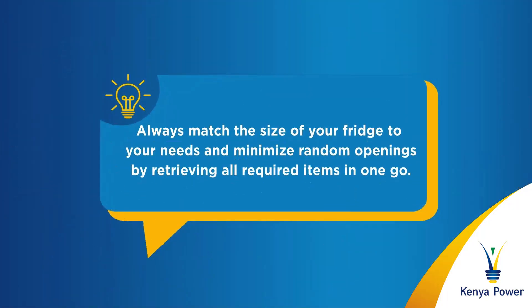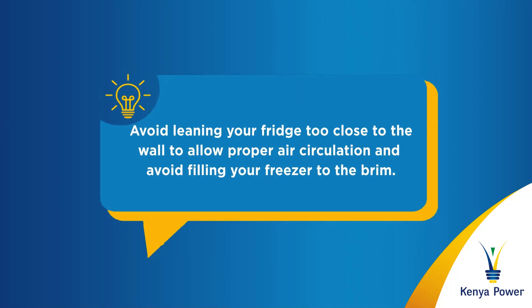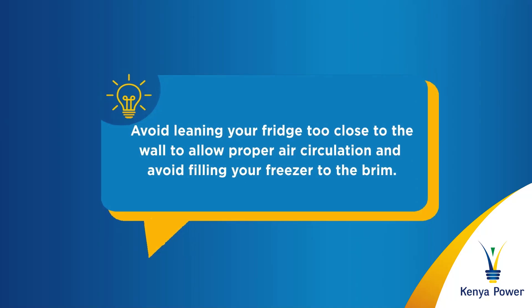Always match the size of the fridge to your needs and minimize random openings by retrieving all required items in one go. Avoid leaning your fridge too close to the wall to allow proper air circulation, and also avoid filling your freezer to the brim.